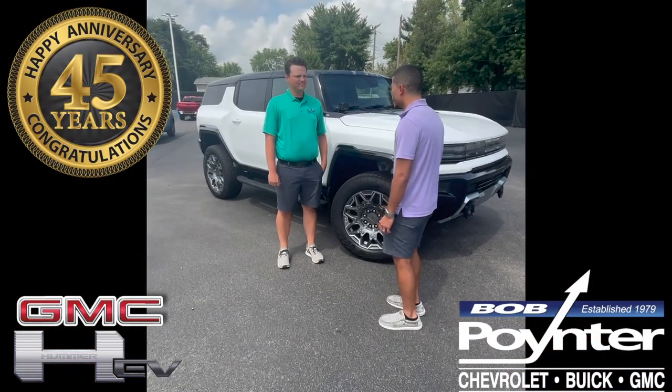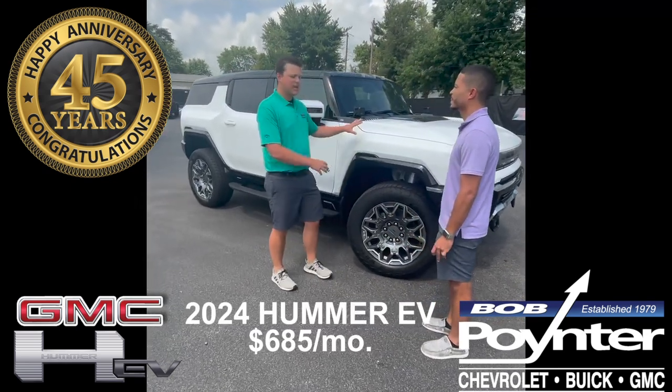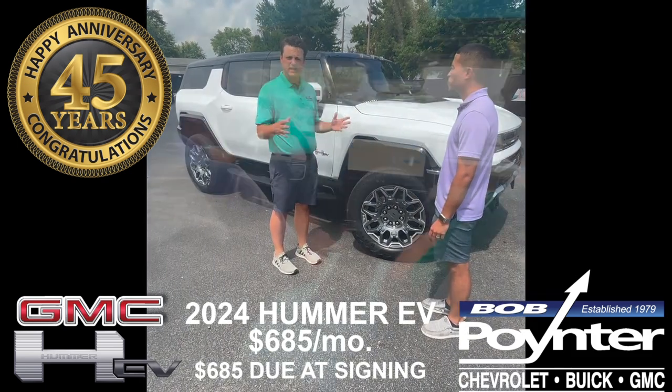I've really been wanting to purchase one of the new Hummer EVs, but I just really feel like it's out of my budget. Right now, you can lease a 2024 GMC Hummer EV for $6.85 a month with $6.85 due at signing.